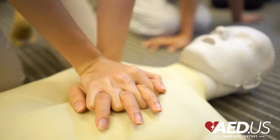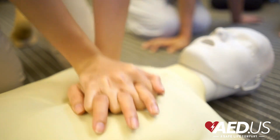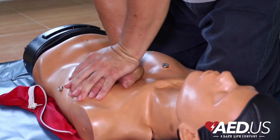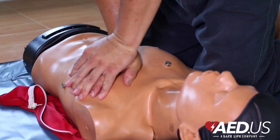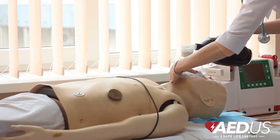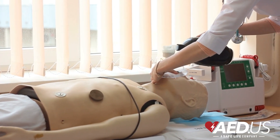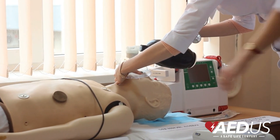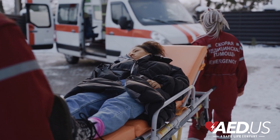What is CPR? Cardiopulmonary resuscitation, or CPR, is a technique that keeps blood flowing when the heart has stopped. It involves chest compressions to circulate oxygen to vital organs and, in some cases, rescue breaths to provide additional oxygen. CPR is the first step in a cardiac emergency and buys time until an AED or emergency help arrives.